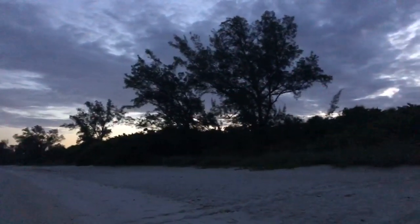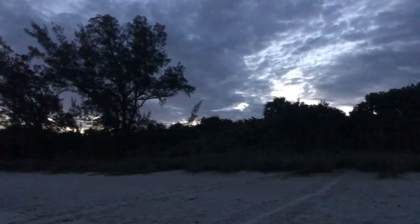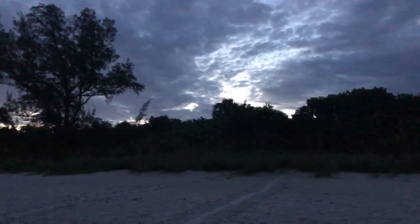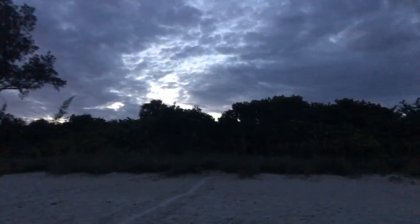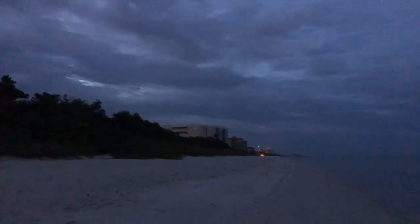Hey, good morning everyone. Happy Thursday. Rob here for Southwest Florida Television. As you can see, it is still quite dark out here on the beach. I was just making my way down to the end of the park there, down to the south end, down by Vanderbilt Beach.